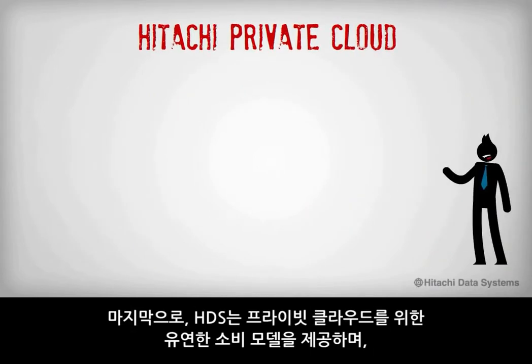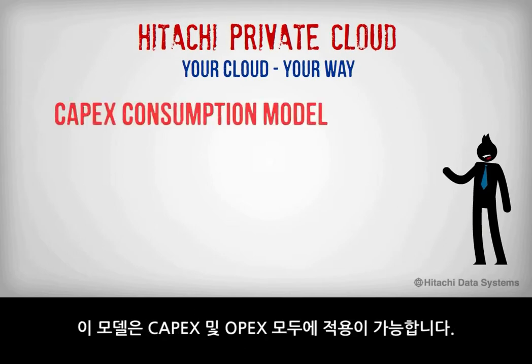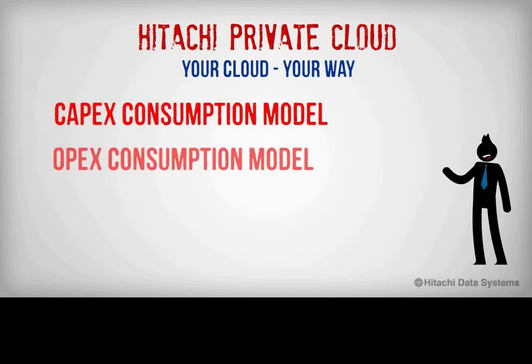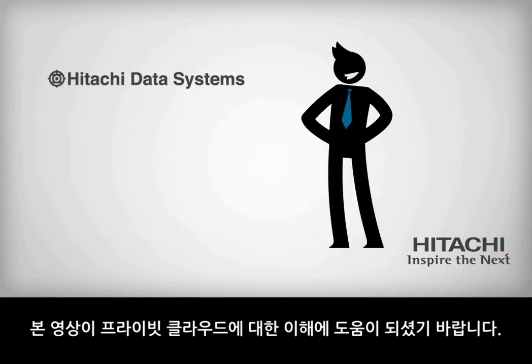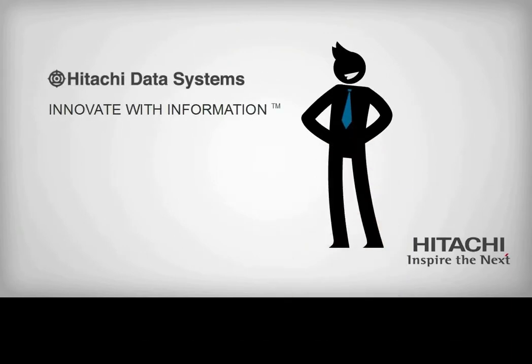Finally, Hitachi Data Systems also offers flexibility in consumption models for your private cloud, and these models apply to either CapEx or OpEx. You also have the option to use our managed services solutions, where Hitachi Data Systems owns the assets and builds and remotely manages the private cloud for you. I hope you found this explanation on private clouds useful. For more information on private clouds and other enterprise IT solutions, please visit HDS.com.